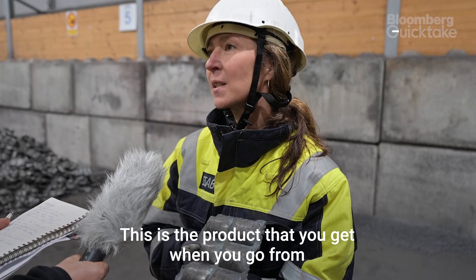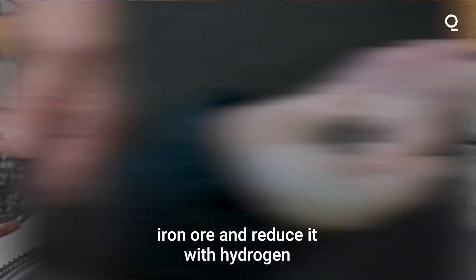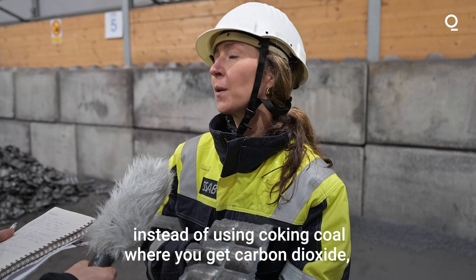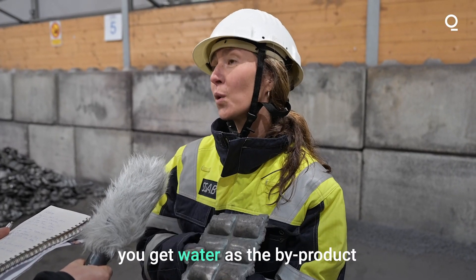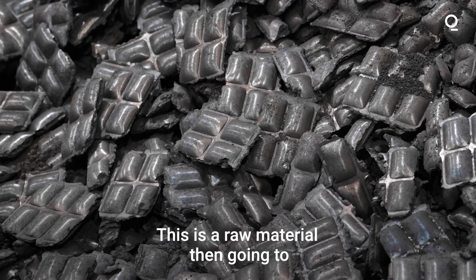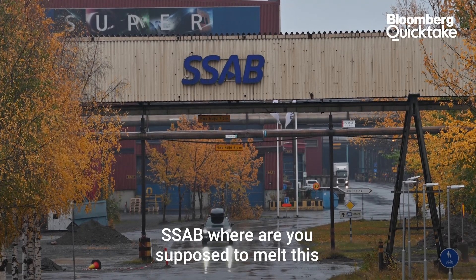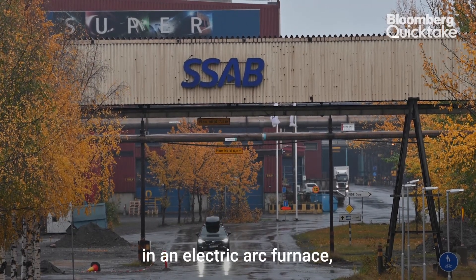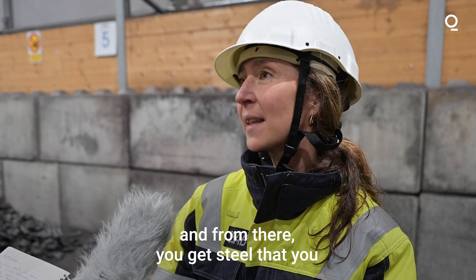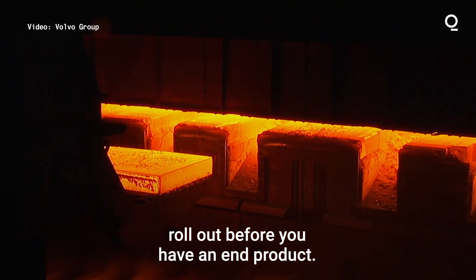This is the product that you get when you go from iron ore and reduce it with hydrogen. Instead of using coke and coal, where you get carbon dioxide, you get water as a byproduct. And that's when you get sponge iron. This is a raw material then going to SSAB, where it's melted in an electric arc furnace, and from there you get steel that you roll out before you have an end product.